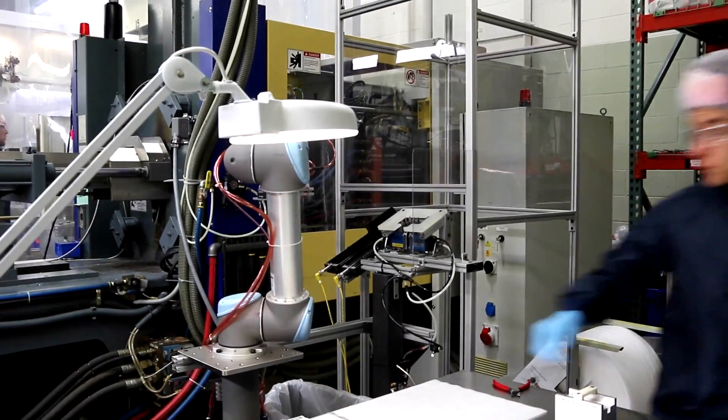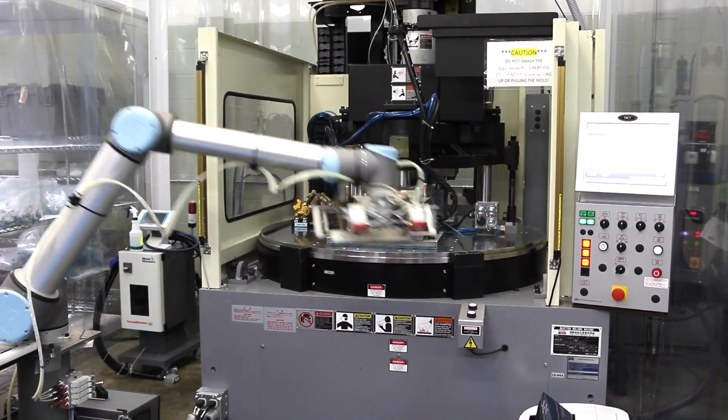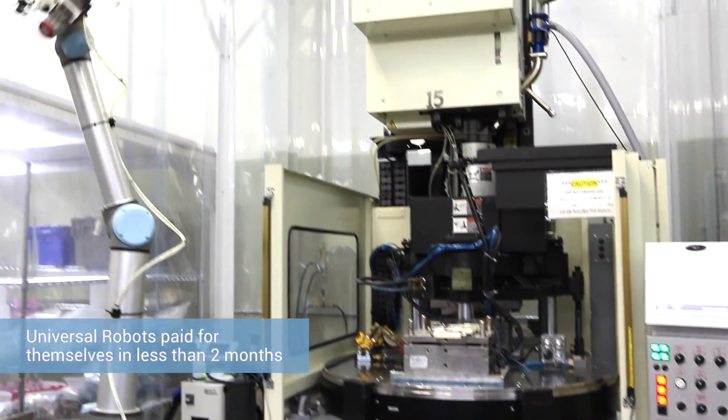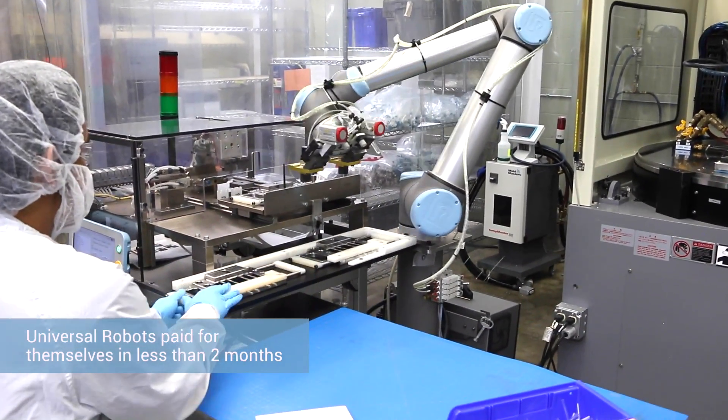When we first started looking into automation, I was surprised to find that we could afford a six-axis robot — and a collaborative one at that. I assumed those systems cost hundreds of thousands of dollars. The return on investment on our initial system was less than two months, so my initial assumptions of hundreds of thousands of dollars and extra hires was completely wrong.